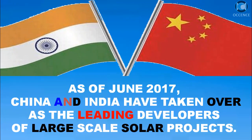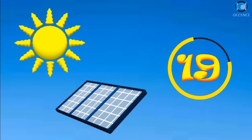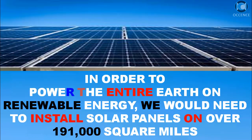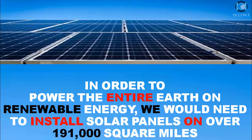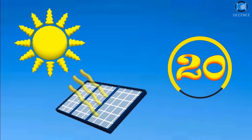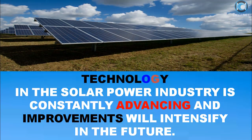As of June 2017, China and India have taken over as the leading developers of large-scale solar projects. In order to power the entire Earth on renewable energy, we would need to install solar panels on over 191,000 square miles. Technology in the solar power industry is constantly advancing, and improvements will intensify in the future.